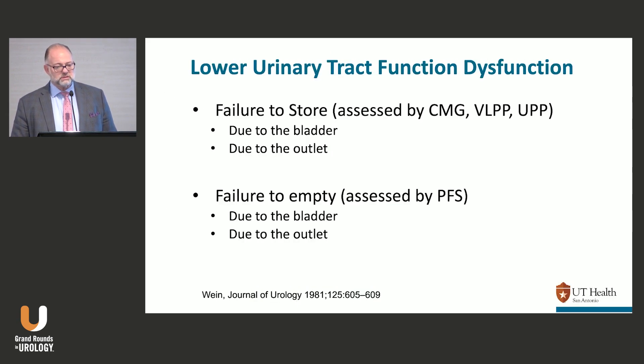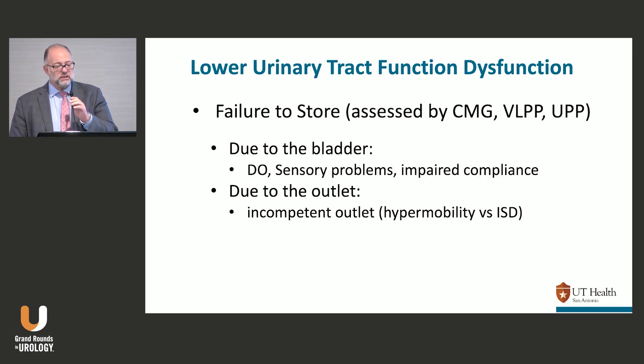An assessment of urodynamics: failure to store is assessed by the CMG, BLPP, or UPP; failure to empty is assessed by the pressure flow study. For a failure-to-store patient, it's either due to the bladder — overactivity, sensory problems, impaired compliance — or due to the outlet, which is an incompetent outlet: either hypermobility, what used to be called genuine stress incontinence, or ISD.